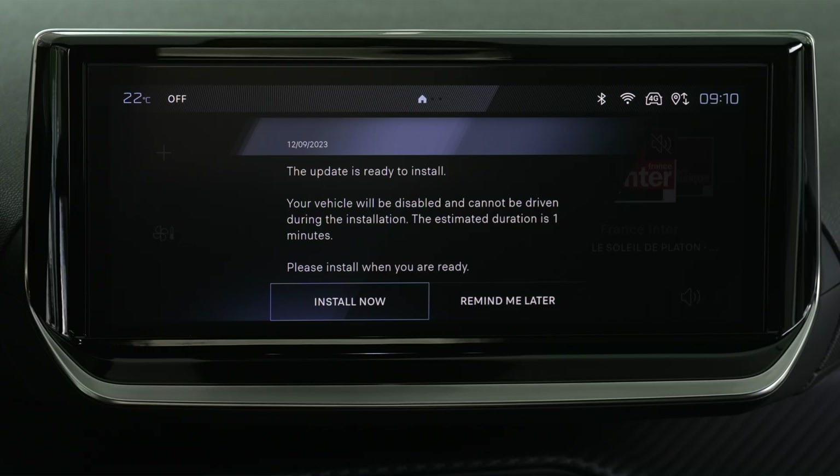Downloading large automatic mapping updates without customer intervention can only be done via the Wi-Fi network. The availability of an update is notified on the screen at the end of the trip, with an option to install immediately or later.